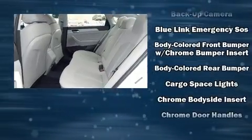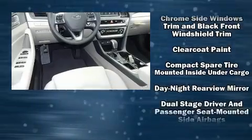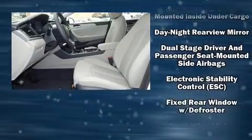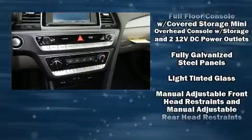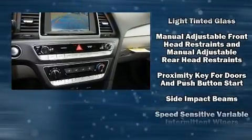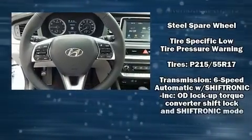Interior amenities include delay-off headlights, a blind spot sensor, remote keyless entry, and air conditioning. Audio features include an AM/FM radio, steering wheel mounted audio controls, and six well-positioned speakers.